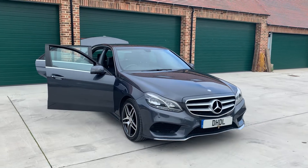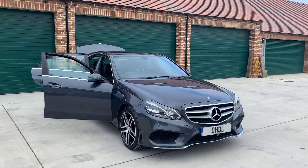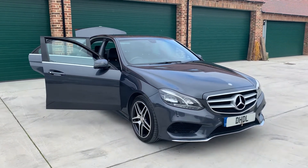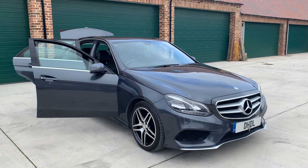Welcome to DHL Automotive. We've just brought into stock this lovely Mercedes E-Class — it's an E220 CDR AMG Sports, finished in Tenorite Grey Metallic.